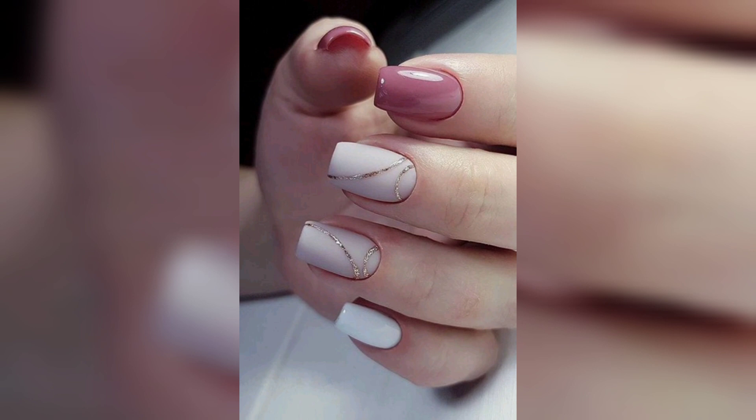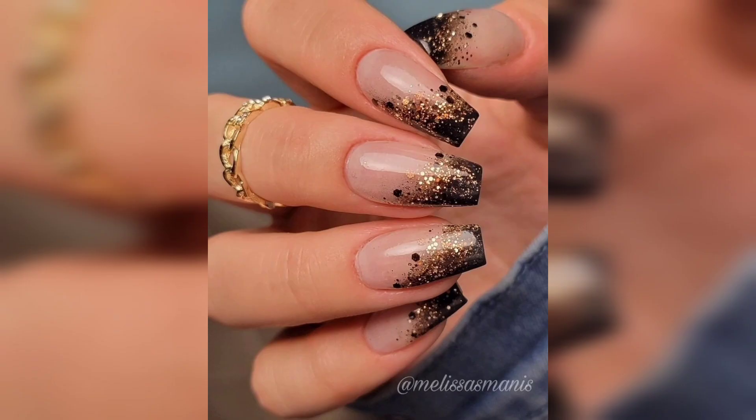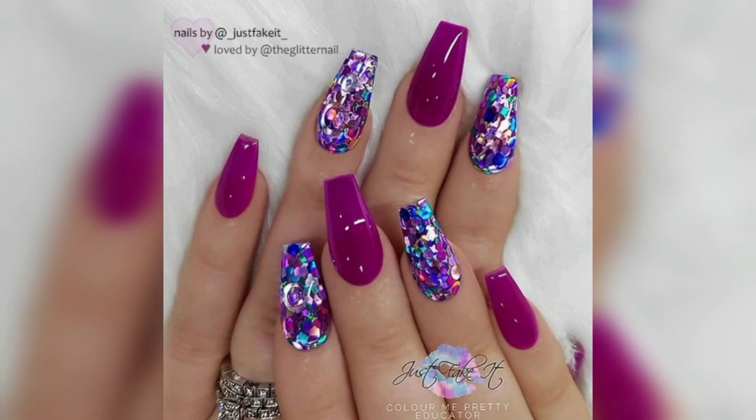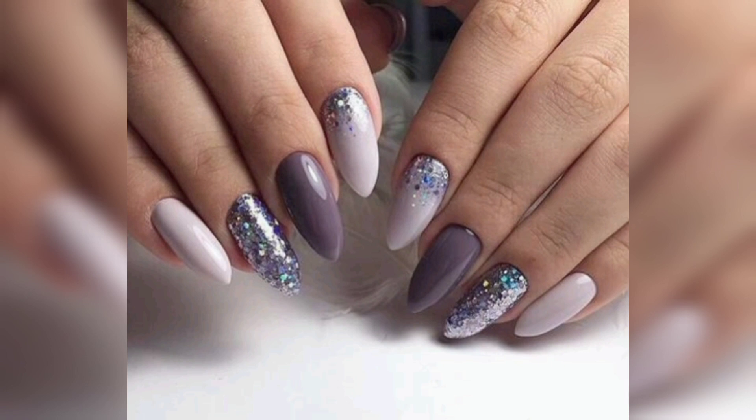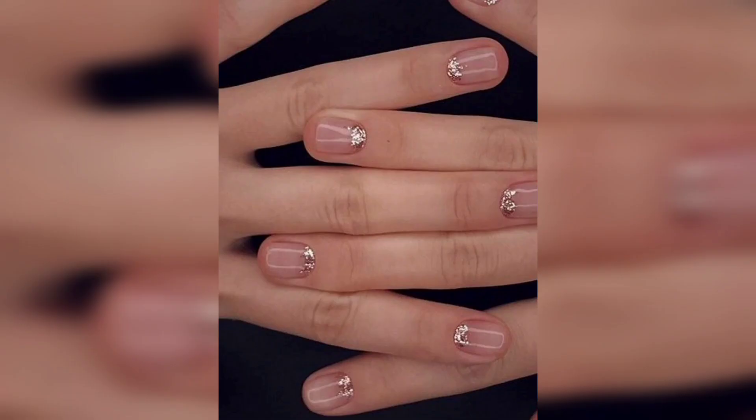Light creamy nails — everyone has been loving creamy, it is a look usable forever. The length and the color that you choose can change things. In this case, lighter and more subtle creates an effect that is super bold and cute at the same time.